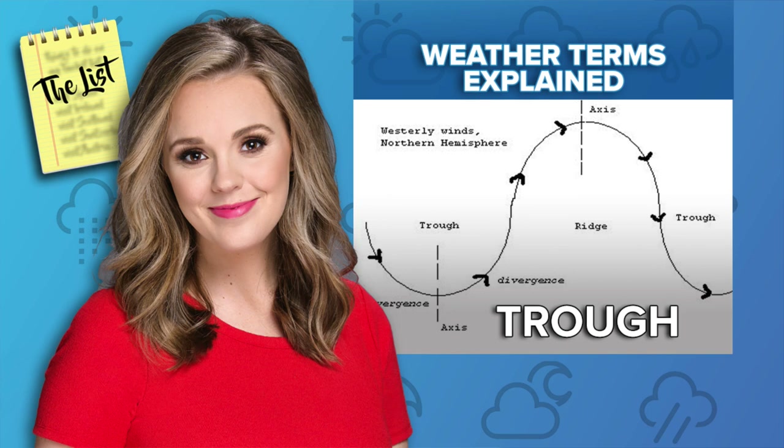Have you guys heard of a trough? So this is something we look at when we're looking for storms. It's basically an elongated area of relatively low pressure — it's not a closed circulation, not like the red 'L' you see on our map sometimes. This is just elongated and it's in the upper levels of the atmosphere. We look at it because downwind of these — on the east side — is where you get storms, where you get your weather.